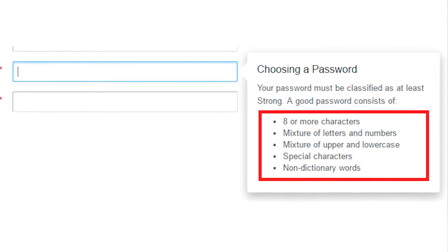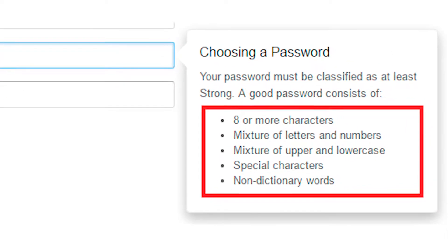If you are permitted to construct a strong password, use random strings of lower cases and upper cases, numbers and some symbols. Be safe and never use personal information like birthdays, pet names, spouse name, or your favorite food.